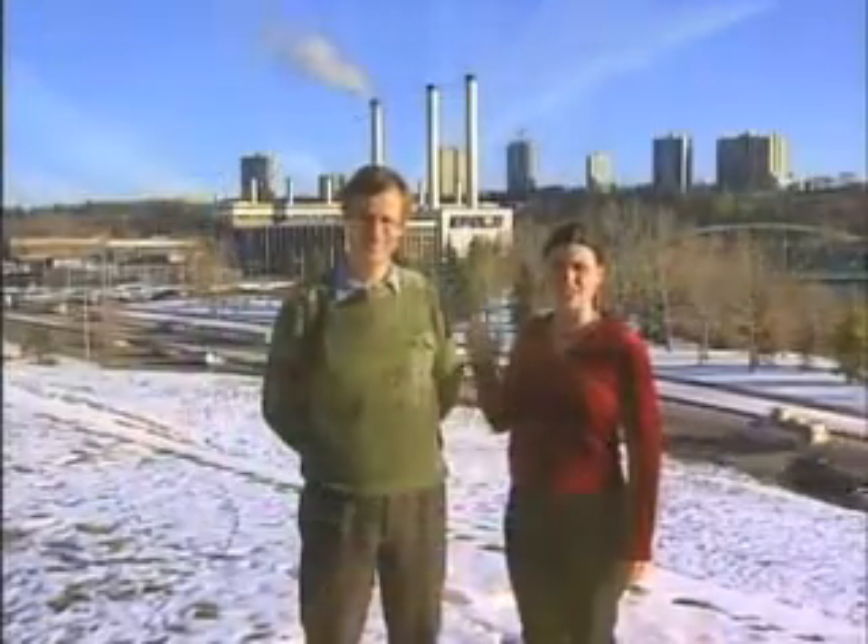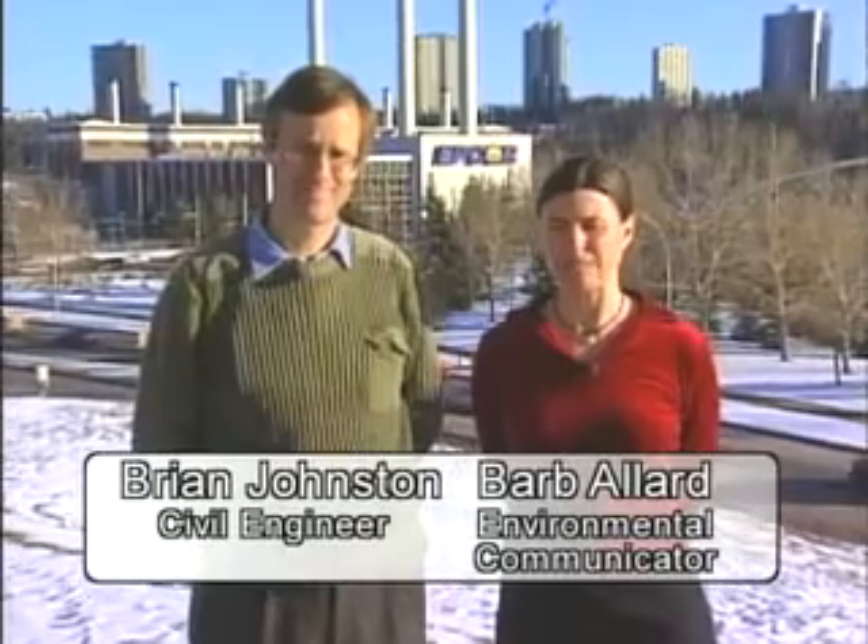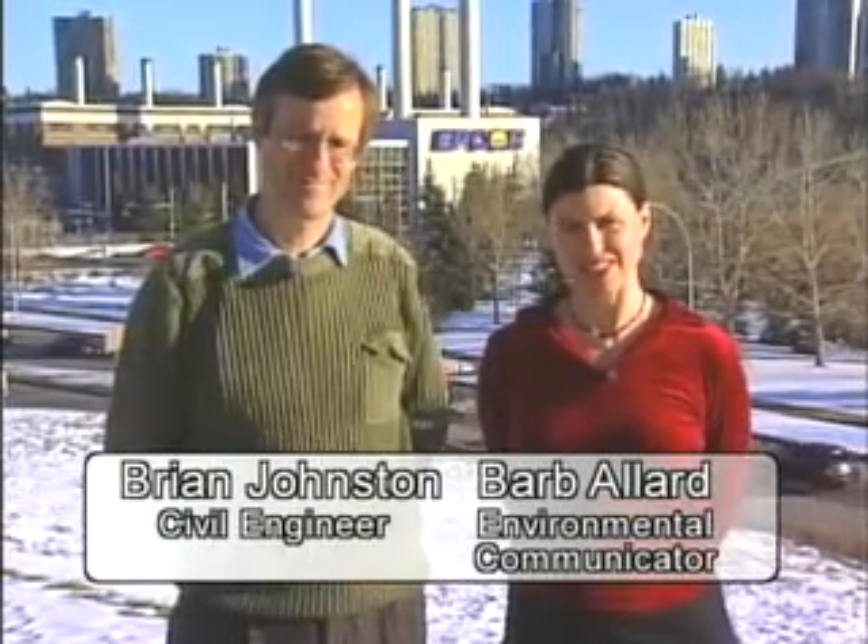Behind us is the Rossdale generator, the oldest power plant in Edmonton. Originally, Rossdale burned coal to produce electricity. In 1955, they switched over to natural gas because of air quality and cost issues. But last year, Alberta's Energy and Utilities Board revealed that our natural gas supplies are in decline. So what's the next generation?